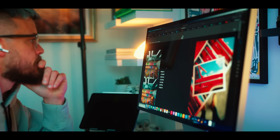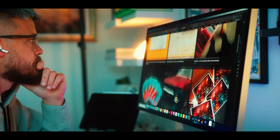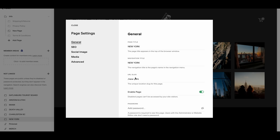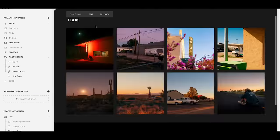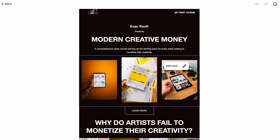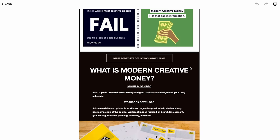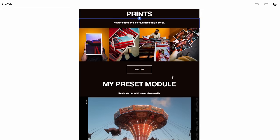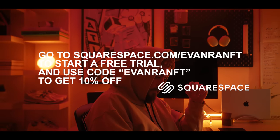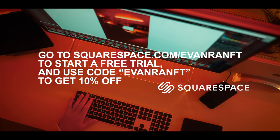Squarespace is hands down the easiest way to build a website and take your photography business to the next level. Squarespace is what I use for my website evanranf.com — to sell presets, connect with my audience, and sell prints and merchandise. It only takes one afternoon to build a beautiful site using their drag-and-drop templates. I also love their email marketing tools, which allow you to capture an audience and create email lists to connect outside of social media. Go to the link in the description to start a free trial or squarespace.com/evanranf, and use code evanranf to save 10% at checkout.